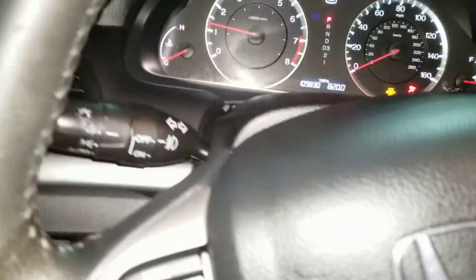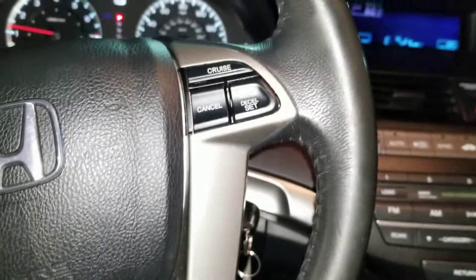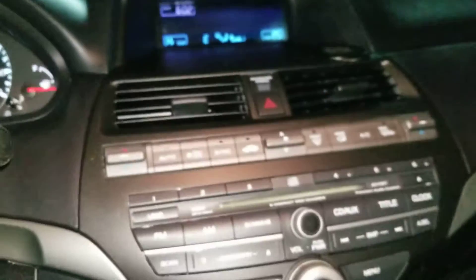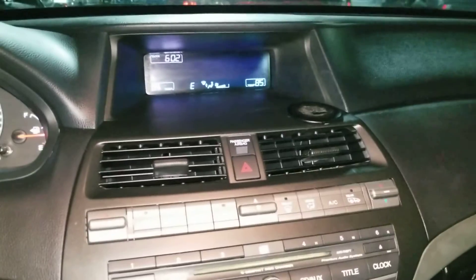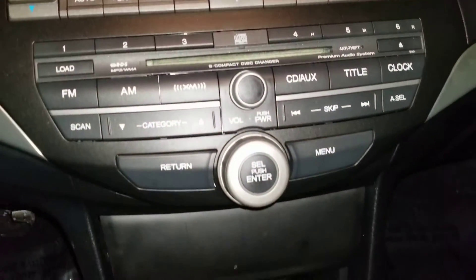Instrument cluster, the Bluetooth, cruise control, vehicle stability assist, HVAC system, radio, CD.